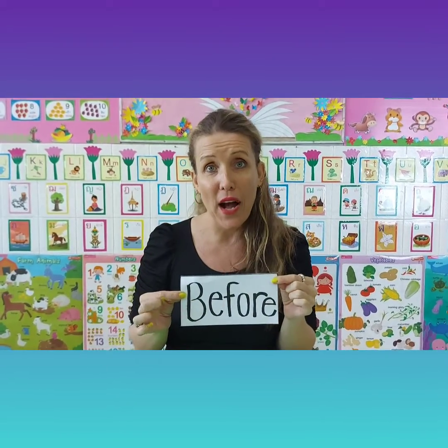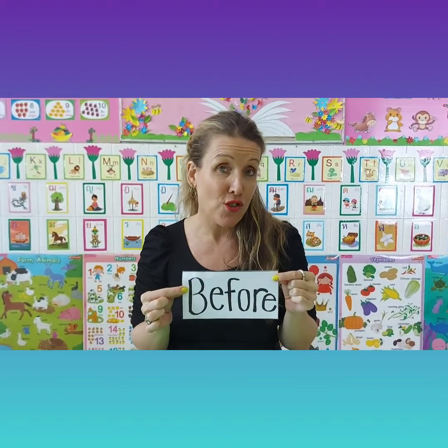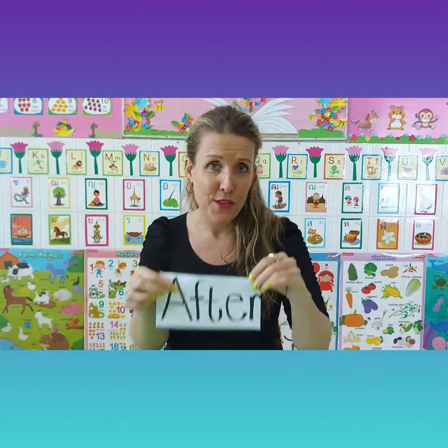I wash my hands before I have my breakfast, lunch or dinner. I wash my hands after I blow my nose. I would like you to go get your worksheets and we do it together.